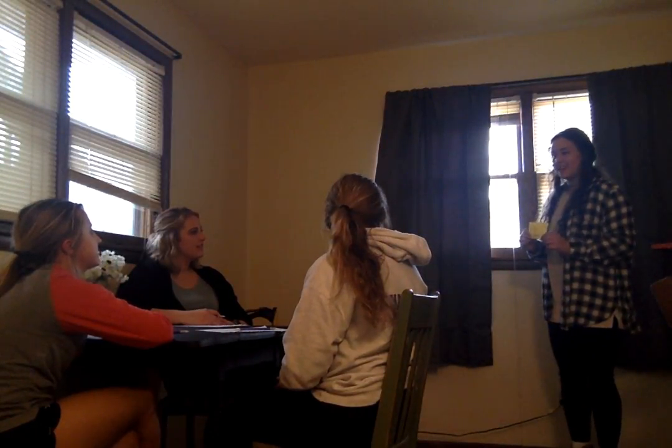Good morning, kindergartners. Today we are going to learn a new letter. The name of this letter is L. Name this letter. L. The sound that this letter makes is L. What sound does it make? L.